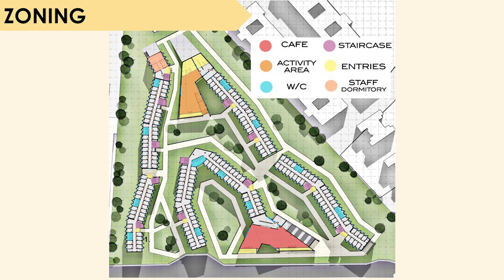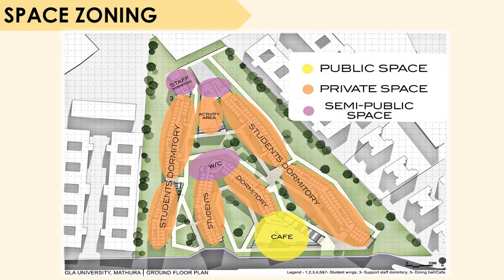This gives us a clear study of how the spaces are arranged and zoned on the site, with washrooms placed at equal distances from one another for easy access. The common areas such as activity areas and cafes are centrally placed so that all students can access them. Next, we have zoned out the different spaces as public, private, and semi-public. The public spaces are spread at the entrance of the site, such as the cafe. The private spaces include the students' dormitory and activity areas, and in the semi-public spaces we have the staff dormitory and washrooms.